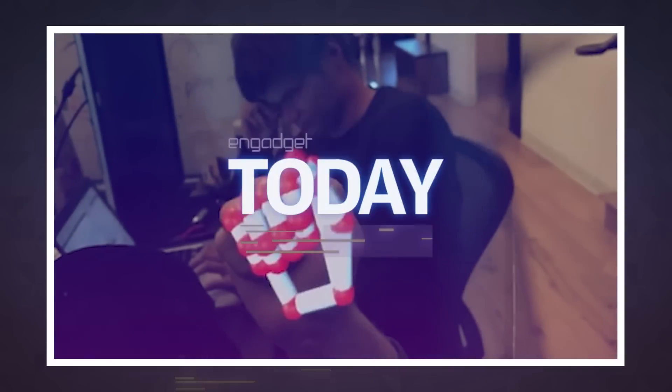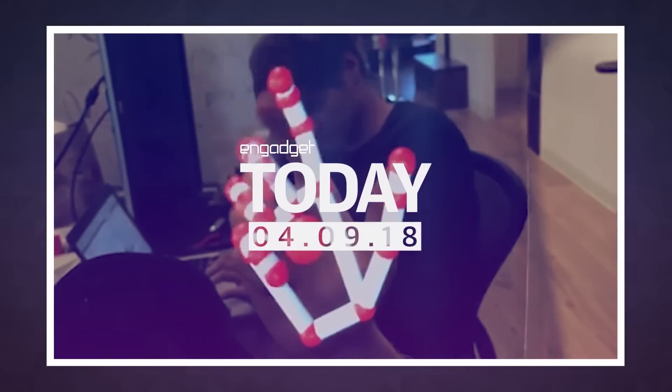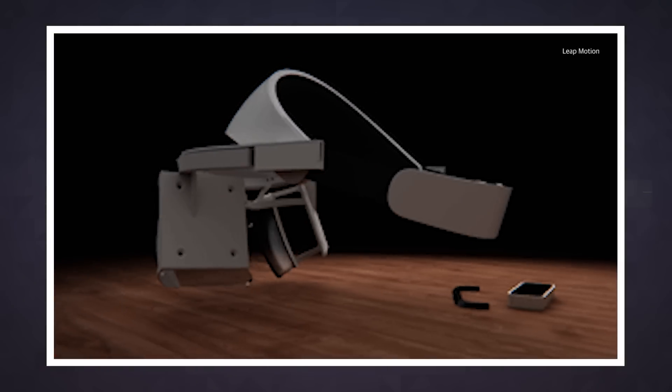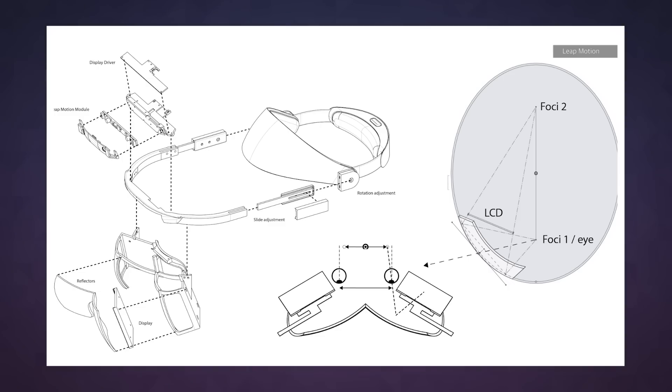LeapMotion's co-founder David Hulse has announced that his company has developed a dirt-cheap augmented reality headset. The project, currently codenamed North Star, is an attempt to put high-quality AR gear in a relatively cheap body.